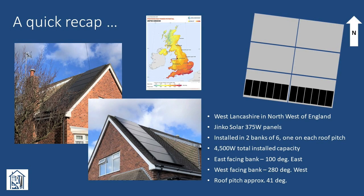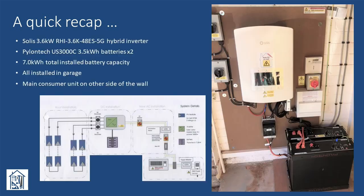Before we dig into the data, I thought a quick recap was worthwhile. We're located in West Lancashire in the northwest of England, not too far from Liverpool. Our system was installed in late July 2022 and comprises two banks of six JNCO 375 watt panels installed on broadly east and west facing roof pitches. We have a Solis 3.6 kilowatt hybrid inverter installed in the garage together with two PylonTech US3000C batteries, giving us a total storage capacity of seven kilowatt hours. In total we paid a shade under £11,000 for the system.